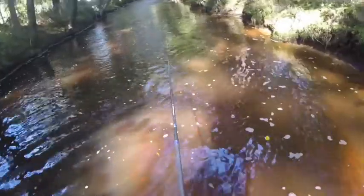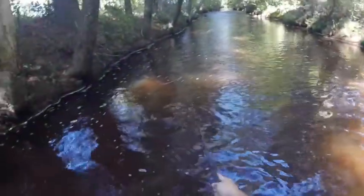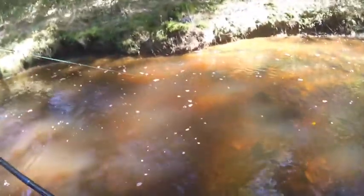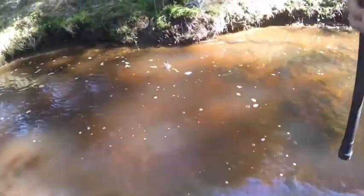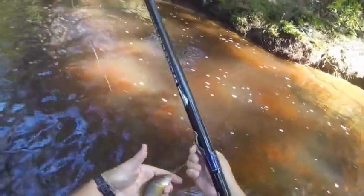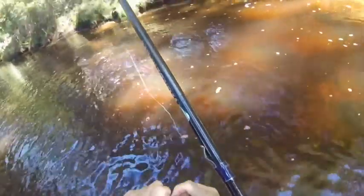I almost wish I had those bite indicators with me — I left them at the house this morning. Oh, that was a bite. I saw the line move. Let's see if we can put it back over there. Wonderful — I just knocked my rod into the water. Fish number two. Here's another red-breast. It's the one I was trying to cast over in that corner there — and knocked my rod in the water.